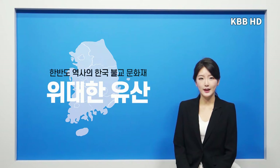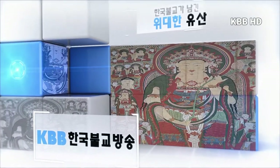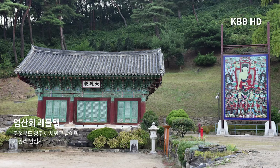오늘 준비한 위대한 한국불교문화재, 국보 제297호 안심사 영산회 괴불탱을 함께 살펴보도록 하겠습니다. 조선 1652년 효종 3년에 만들어진 국보 제297호 안심사 영산회 괴불탱은 충청북도 청주시 서원구 남의면 사동리 안심사에 있습니다. 구룡산 서쪽 사동리 절골마을에 자리잡은 안심사에 있는 이 불화는 조선시대 1652년 효종 3년에 조성되었습니다.